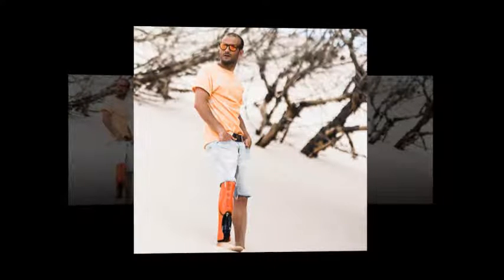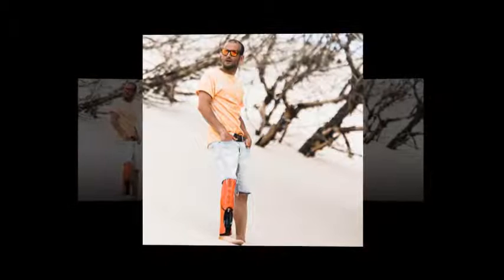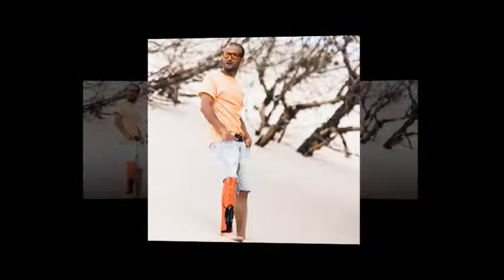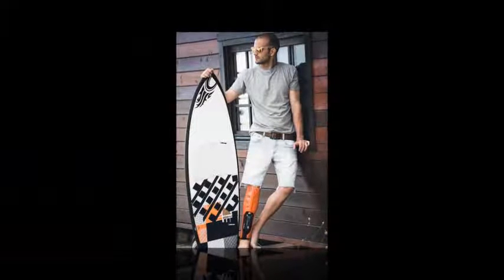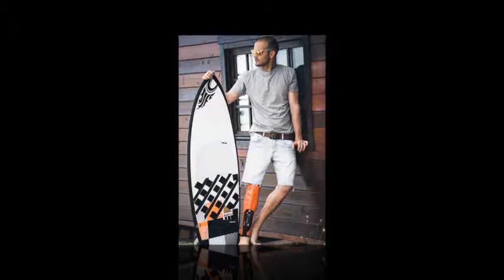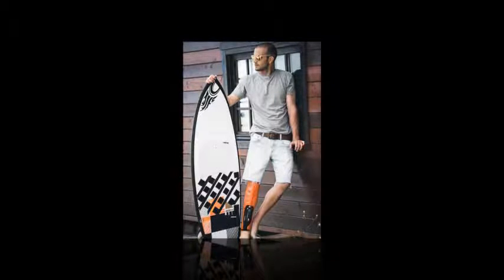Today they announce a partnership with the global leaders in prosthetics, Otobach, to provide stylish cosmetic fairings to lower limb amputees. The first collection that the two companies will be introducing is the UNYQ Design for Otobach Collection, which will be introduced in Q3 of 2015.